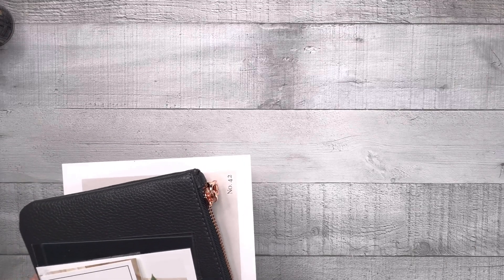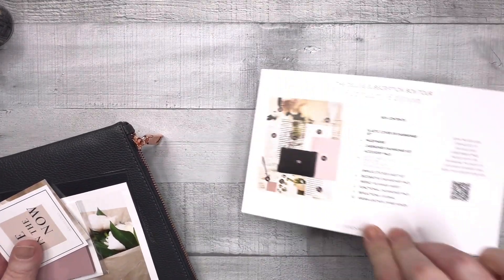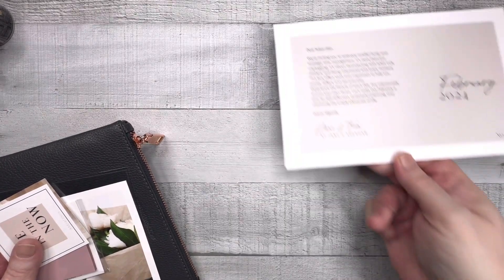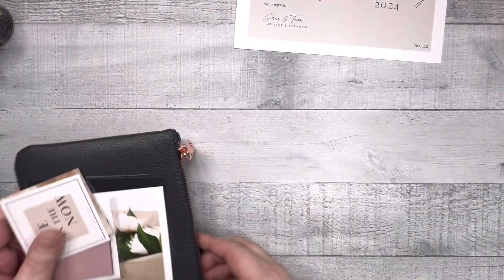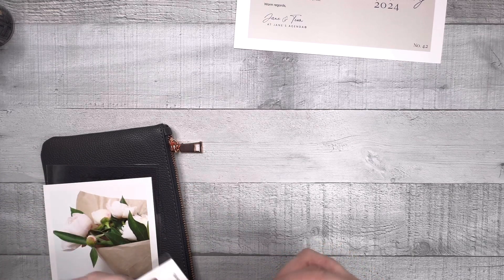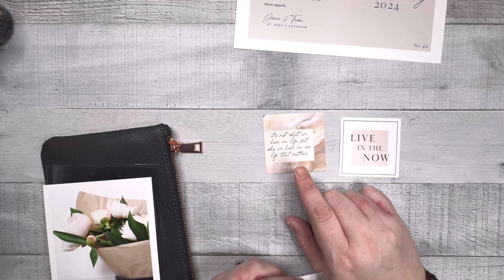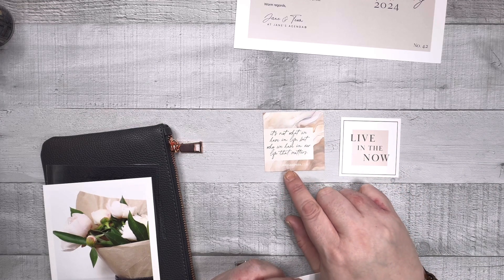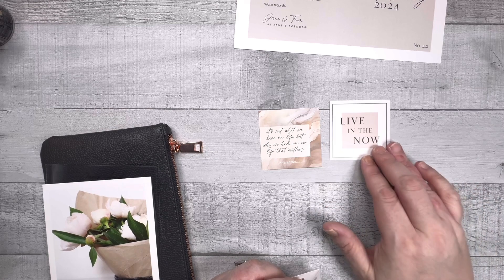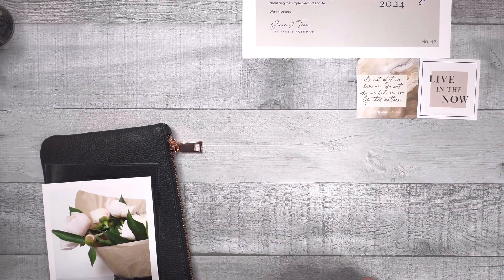We're gonna look at all the small stuff first. This is the thank you slash tour card that always comes in every box — if you don't know what something is you can look at the back and it will tell you. We got these quote cards: 'It's not what we have in life but who we have in our life that matters' and 'Live in the now.' Everything is neutral-ish this month I think.